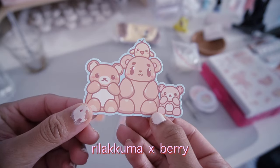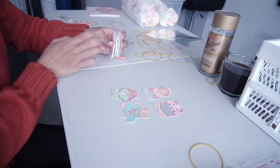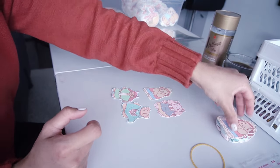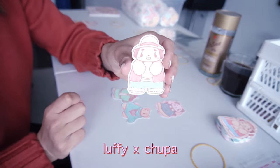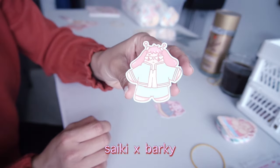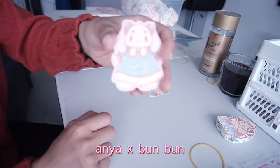I also made some special anime merch of my Chupadoodles characters cosplaying as their favourite anime characters, and I had a lot of fun with this as I basically just chose my favourite animes. So here is Luffy and Saiki, and we also have Anya.